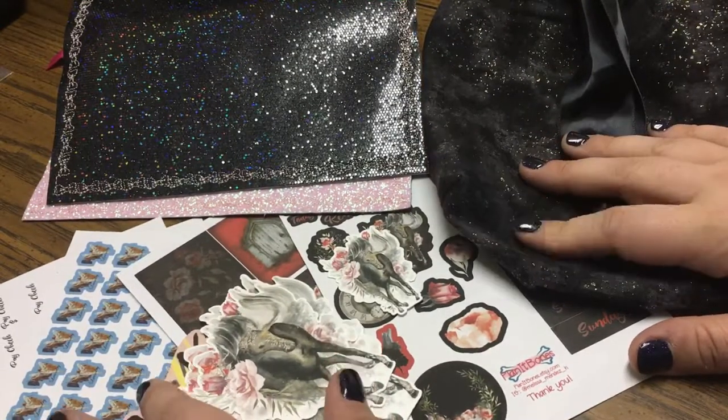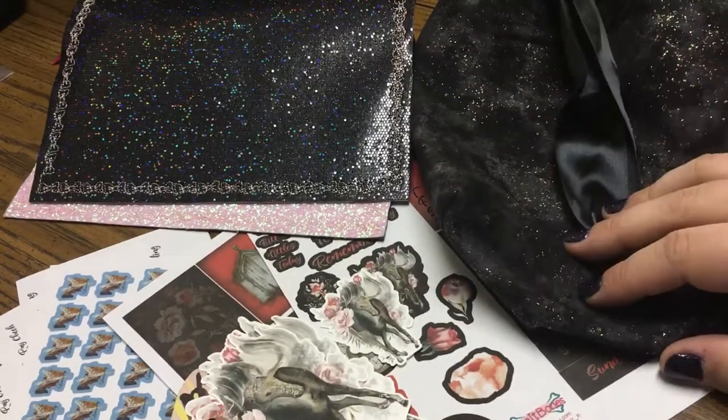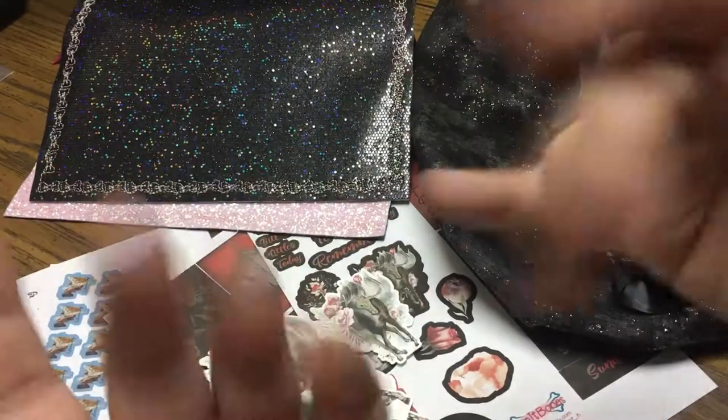That is everything from Plan It Bones. I will leave her shop linked down below — check her out and support a fellow llama. Happy planning everybody, I hope you're all having a great day. Talk to you soon, bye!